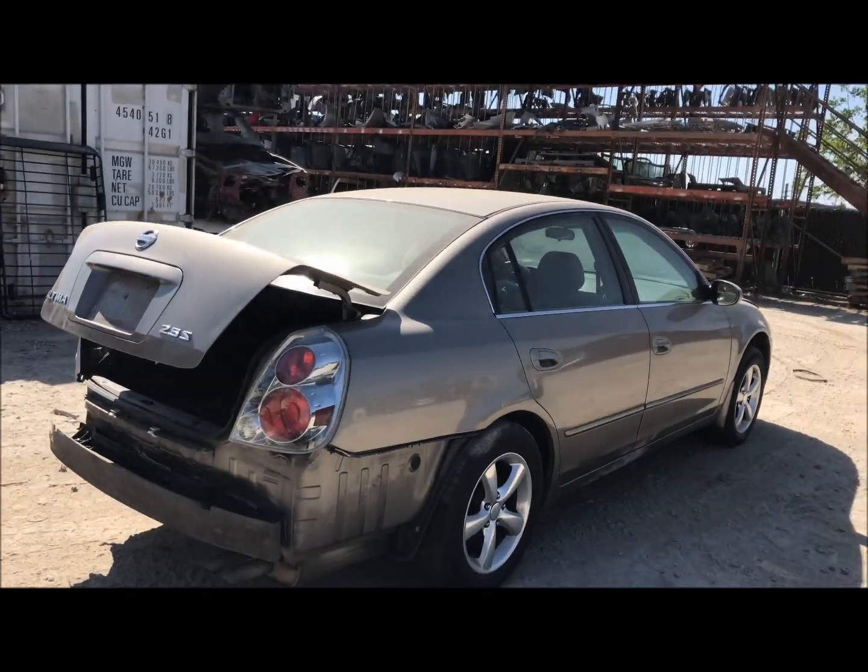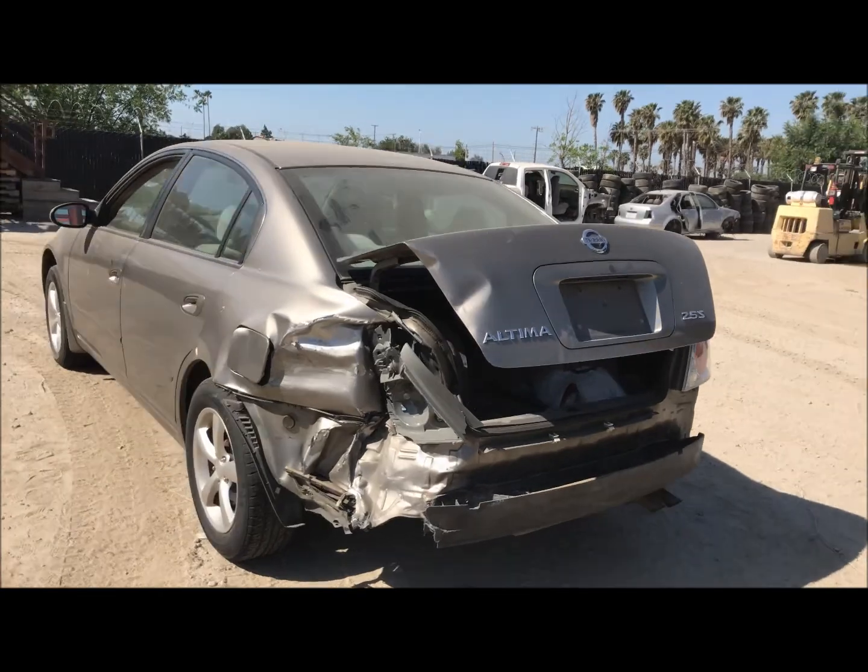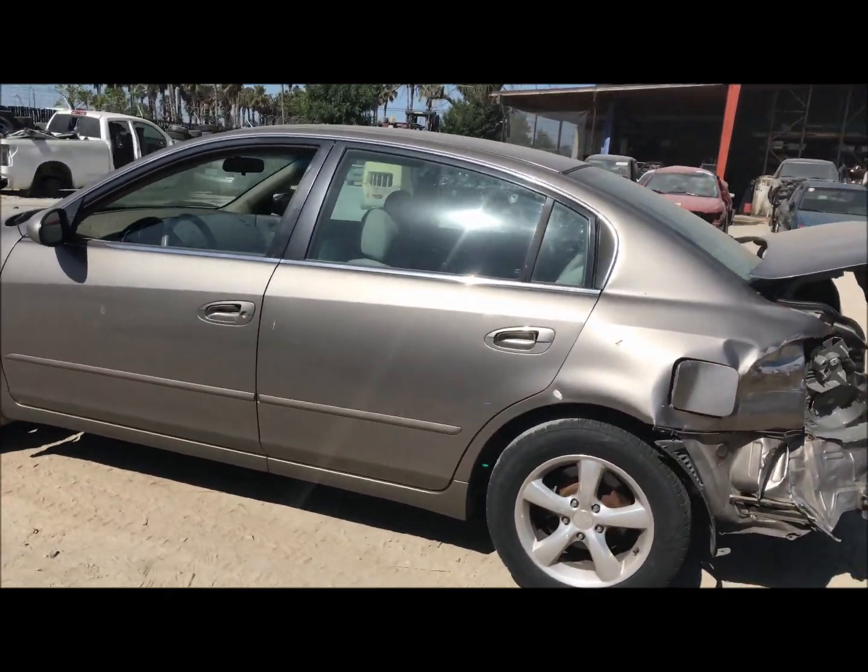The front end looks pretty good. Doors are good on the passenger side as well as the quarter. Here's where most of the damage is. Doors forward look to be okay on the driver side.